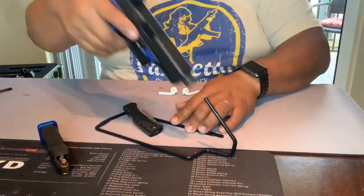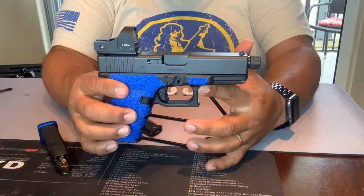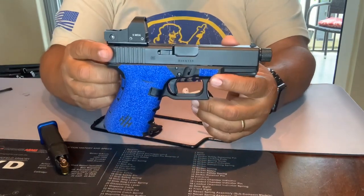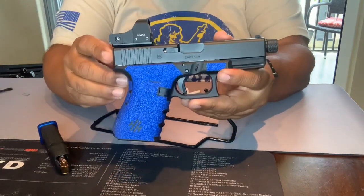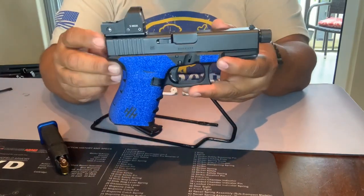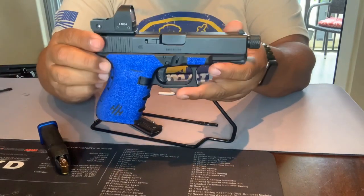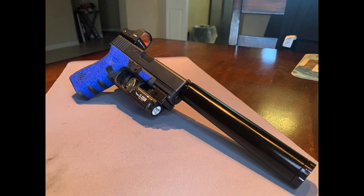Lastly on the table we have the Glock 19. Someone might say that's not a $350 firearm — and they'd be right. This is a Gen 4; forget about the optic and the threaded barrel I've added. Brand new you're probably looking at around $500. However, the way I purchased it was on the used market. You can find it at pawn shops or local gun stores, and depending on pricing, you can probably get it right around the $350 mark.